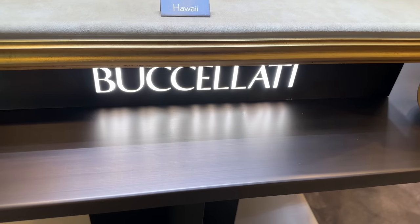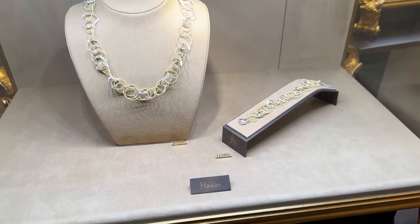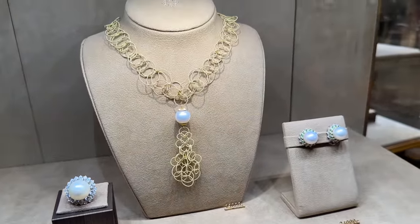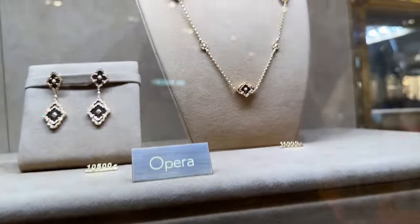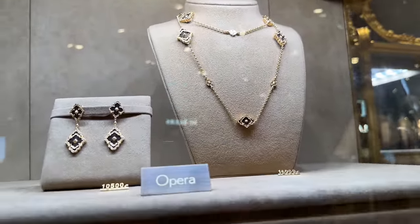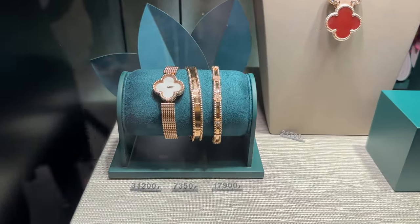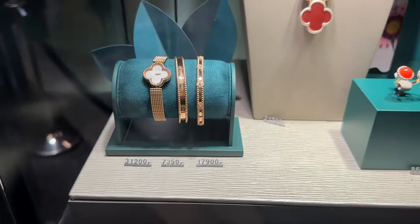Okay, I want to show you some Buccellati — really interesting jewelry. This giant pearl detail — this necklace up here is really beautiful. And I'm going to show you a little bit of Van Cleef. I love that we can see the prices.